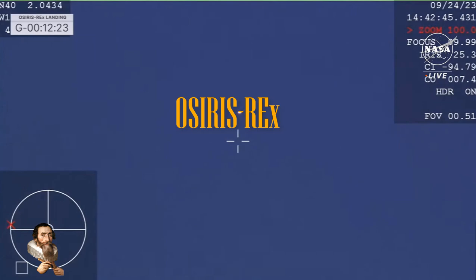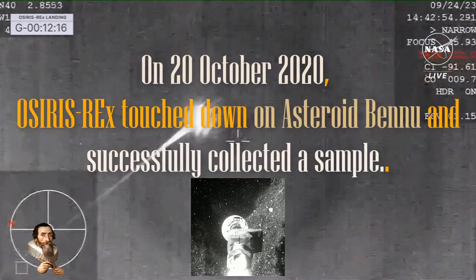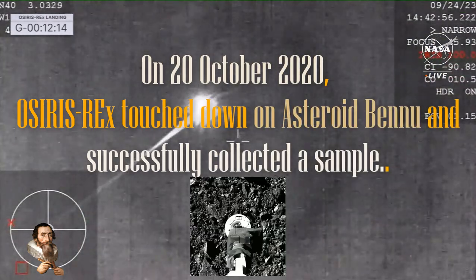In just a few moments we're going to reach peak heating. And peak deceleration — that's at 32 g-forces — punishing g-force on our SRC. A phenomenal view of that streaking SRC coming in across the sky.